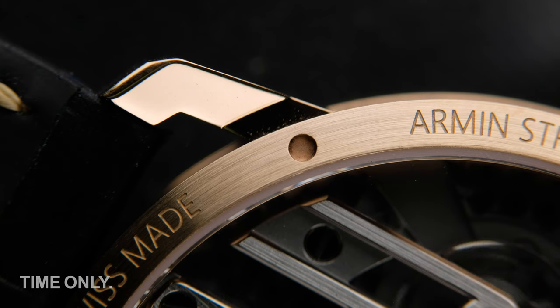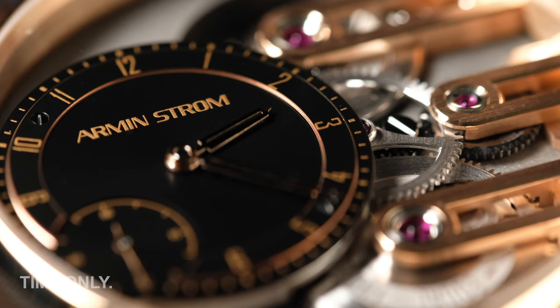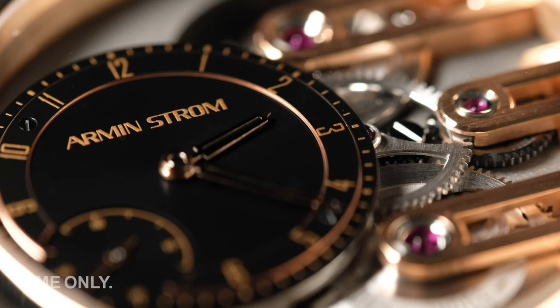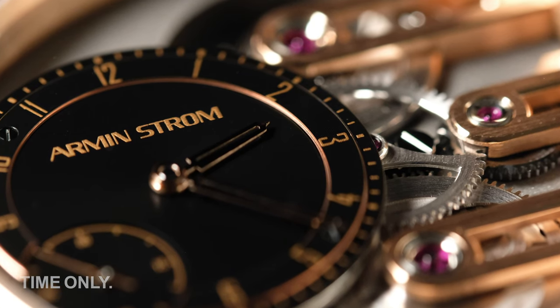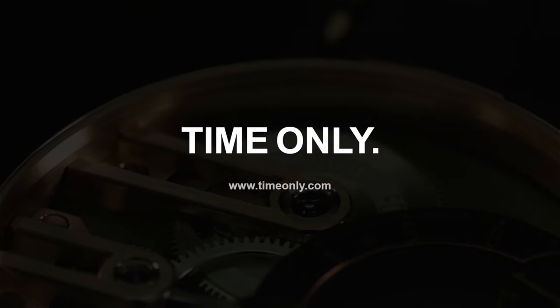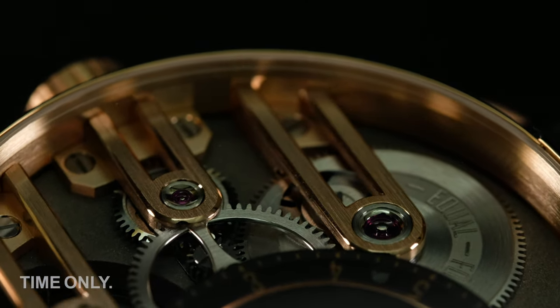If I say the words 'Gravity Equal Force,' what's the first thing you think of? Perhaps a new science fiction series, or research on board the International Space Station? No — we are in fact talking about the Armin Strom Gravity Equal Force model in rose gold. This watch is a visual treat with clean lines sitting against contrasting backgrounds to showcase the contemporary dial and the impressive movement.